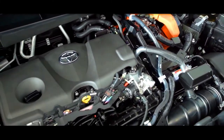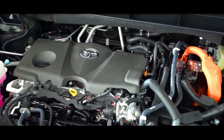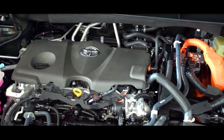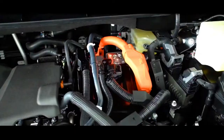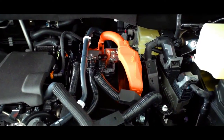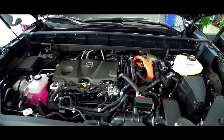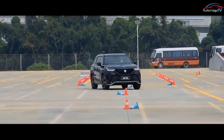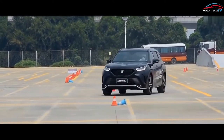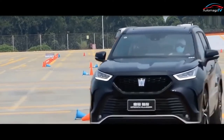Powering the Toyota Crown Kluger is a standard 2.5-litre hybrid engine with a maximum power of 141kW or 189hp and a maximum torque of 238Nm. The Toyota Crown Kluger is available in 6 configurations, with prices starting at $42,640.